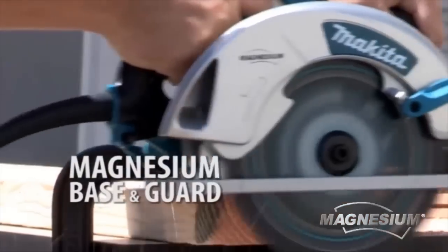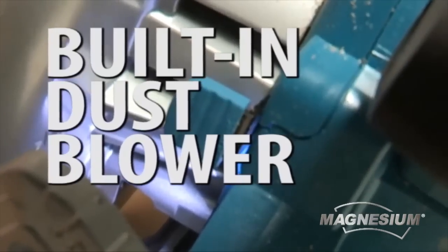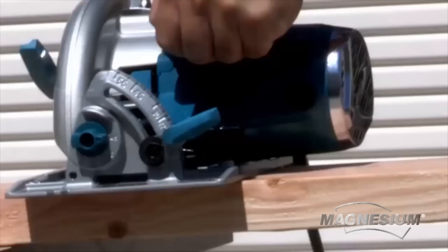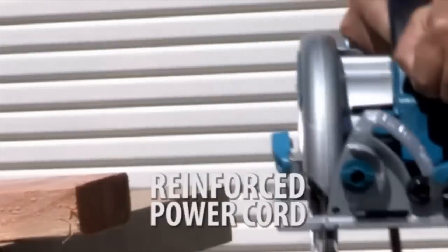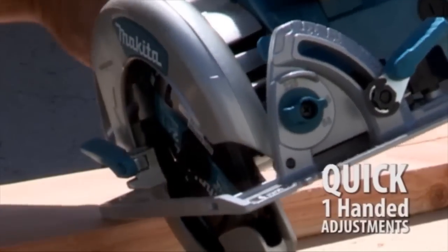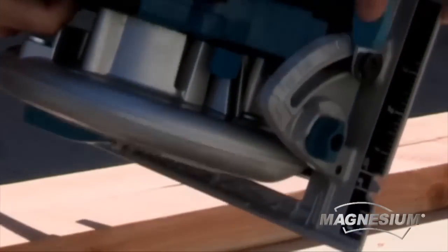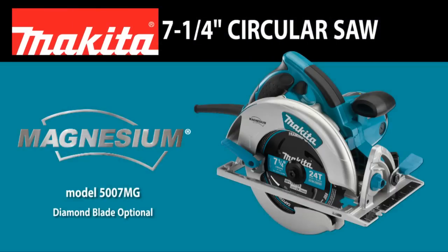The lowered guard design improves performance. The built-in LED light and dust blower enhances the line of cut for increased accuracy. The reinforced power cord withstands job site abuse. Make quick, one-handed adjustments with its large rubberized levers with easy-to-read numbers and ruler markings.